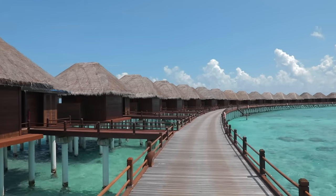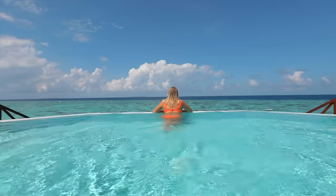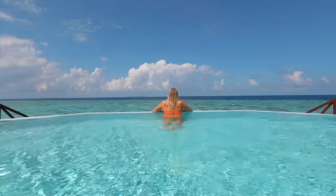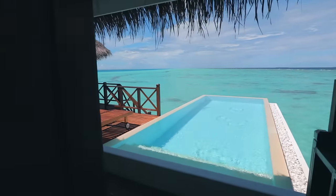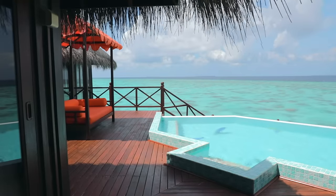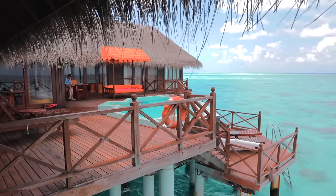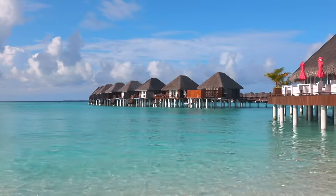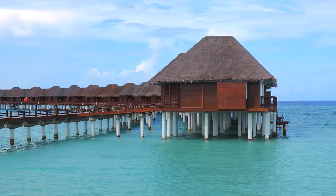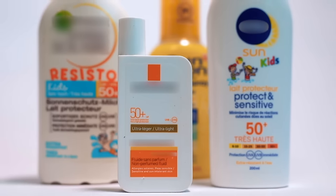It is important not to underestimate the sun in the Maldives. Ten minutes in the sun without protection can already cause a sunburn for light skin types. The shade is perfectly sufficient for tanning, especially in the overwater villas where the water reflects the sun rays. Make sure to check the orientation of your villa when booking so that you don't risk burning in the afternoon. Sun cream with a high factor such as 50 is the most important thing you will pack.